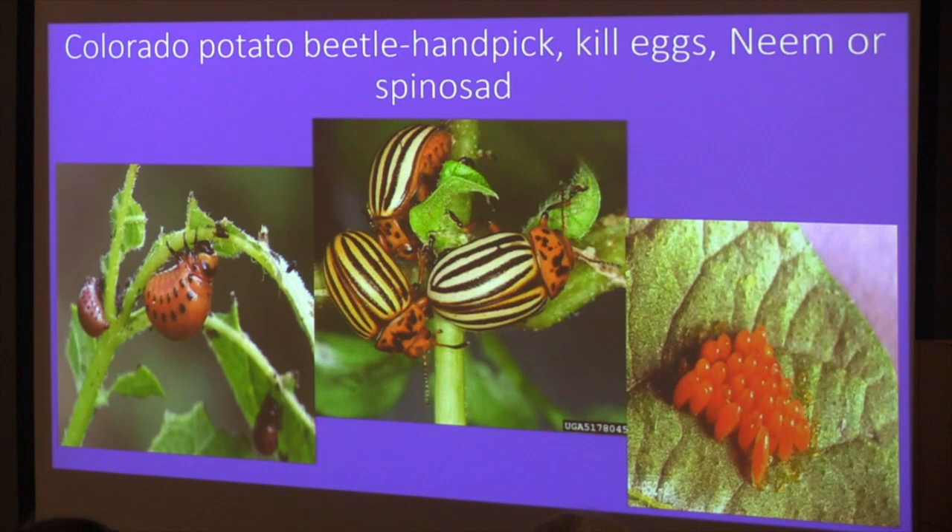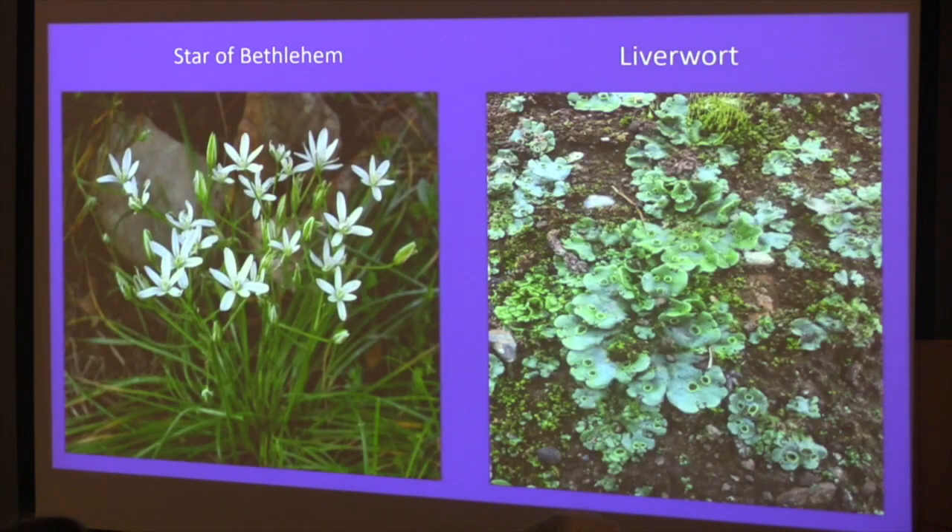Colorado potato beetle is always going to be around. Handpick and kill the egg masses; you can use neem or spinosad as organic insecticides. The plants can tolerate about 30% defoliation before it really affects the crop.